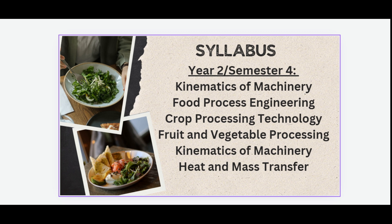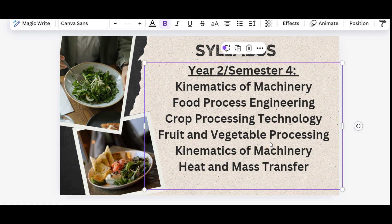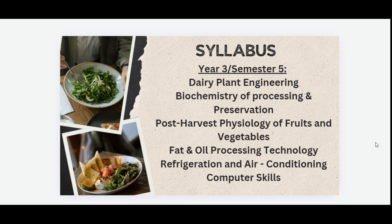Second year, fourth semester includes Kinematics of Machinery, Food Process Engineering, Crop Processing Technology, Fruit and Vegetable Processing, and Heat and Mass Transfer. Second year, fifth semester includes Dairy Plant Engineering, Biochemistry of Processing and Preservation, Post Harvest Physiology of Fruits and Vegetables, Fat and Oil Processing Technology, Refrigeration and Air Conditioning, and Computer Skills.